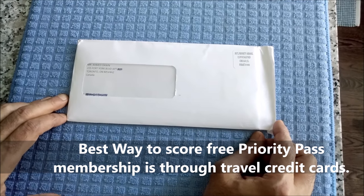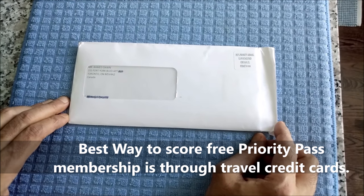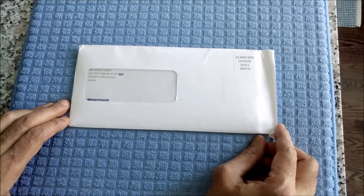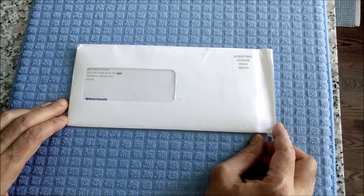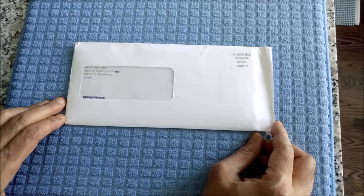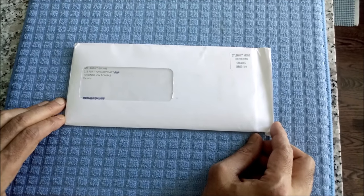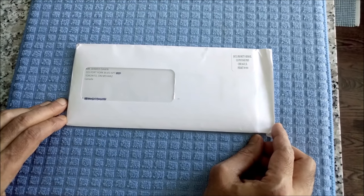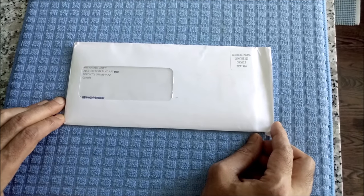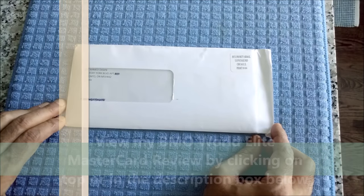For example, the one I have is the BMO World Elite MasterCard, which comes with an annual Priority Pass Membership and four lounge accesses. Today I'll be unboxing my Priority Pass Membership Card, which is through my BMO World Elite Credit Card, which has an annual fee of $150. You can check the BMO World Elite MasterCard credit card review, which I'll provide in the top and in the description part of this video.